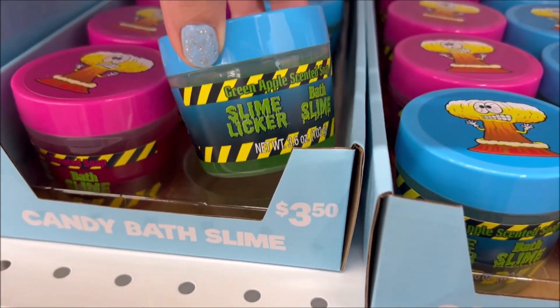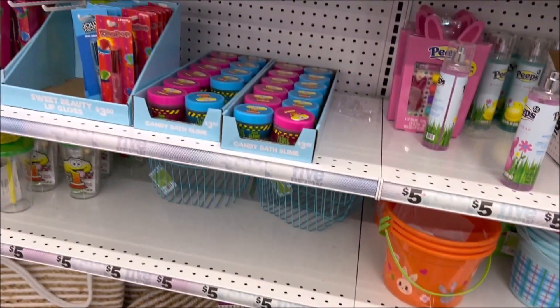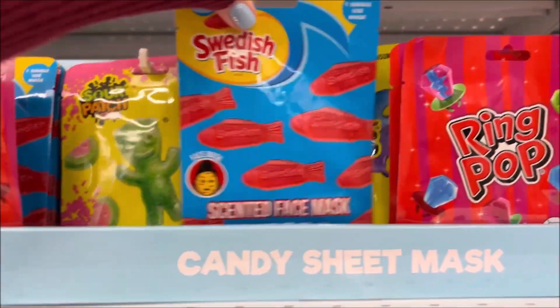We have these candy bath slimes for $3.50 in different flavors. If you want to have some fun in the bath and eat some slime — though I'm not sure about that one.